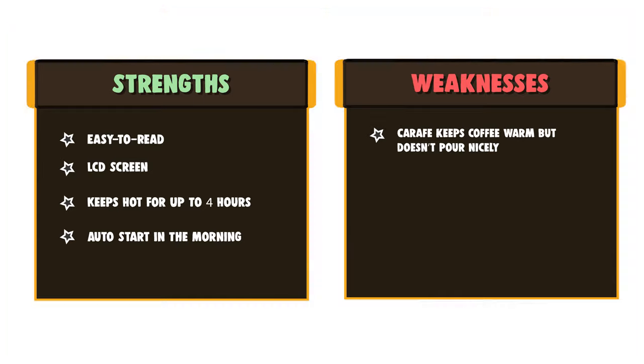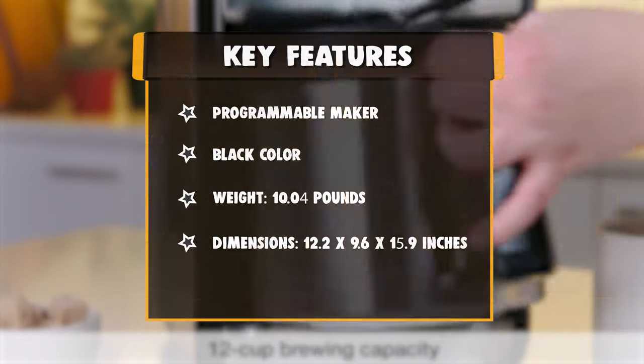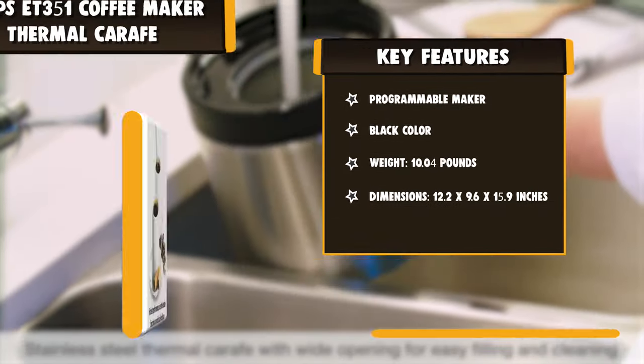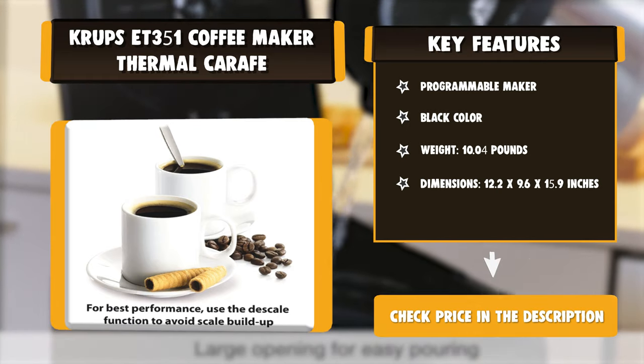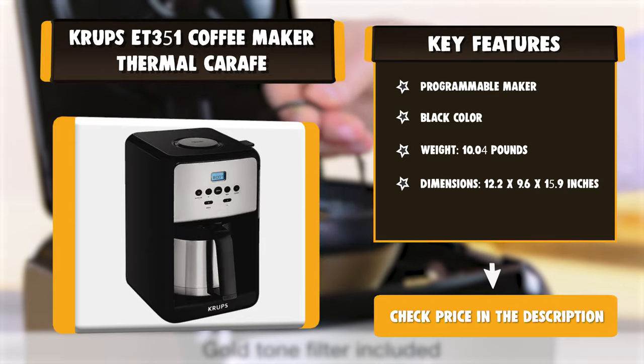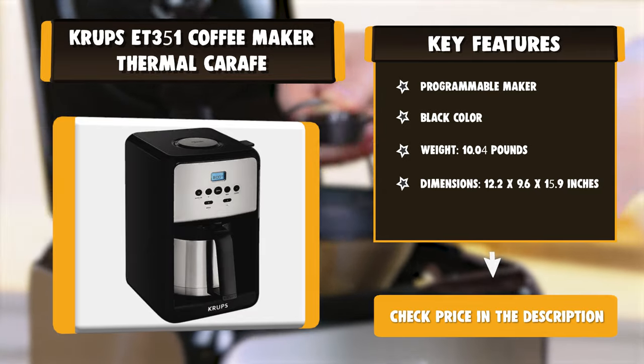The coffee maker's bold function produces a richer, fuller-bodied taste, while its special small batch setting ensures maximum flavor and aroma when brewing just one to four cups. Even more, its auto-on setting ensures that you have a steaming pot of coffee waiting when you wake up.